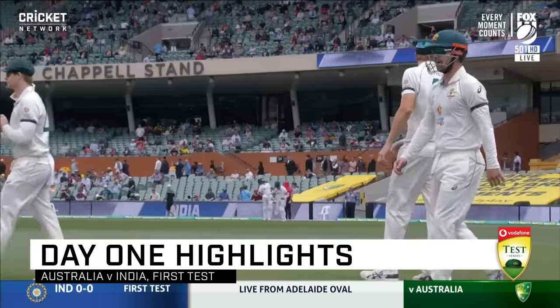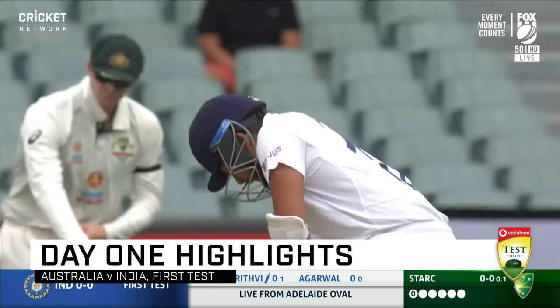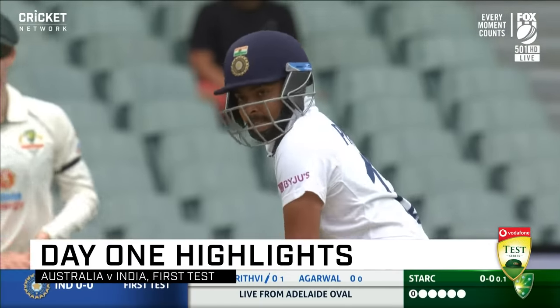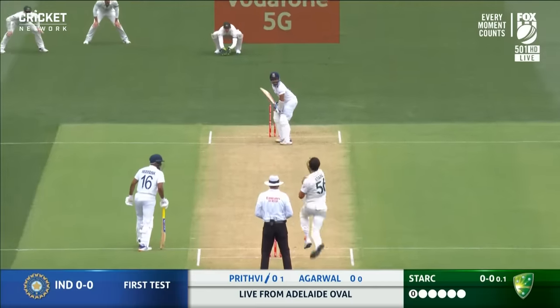Welcome to Adelaide, getting set for the first day of play in the four-test series between Australia and India. That's the job of the opening bowlers — set the tone for the bowlers and the batsmen. This is what's in store for the rest of the day.